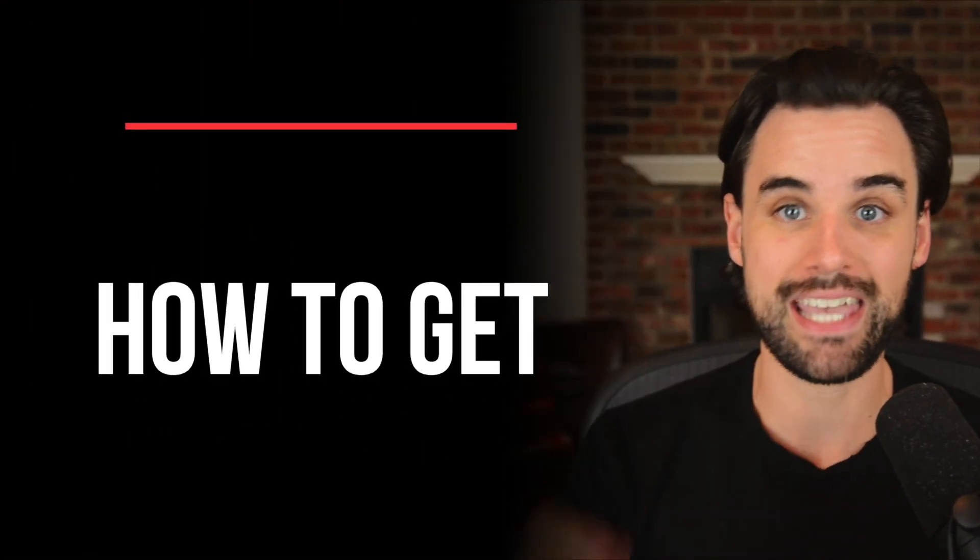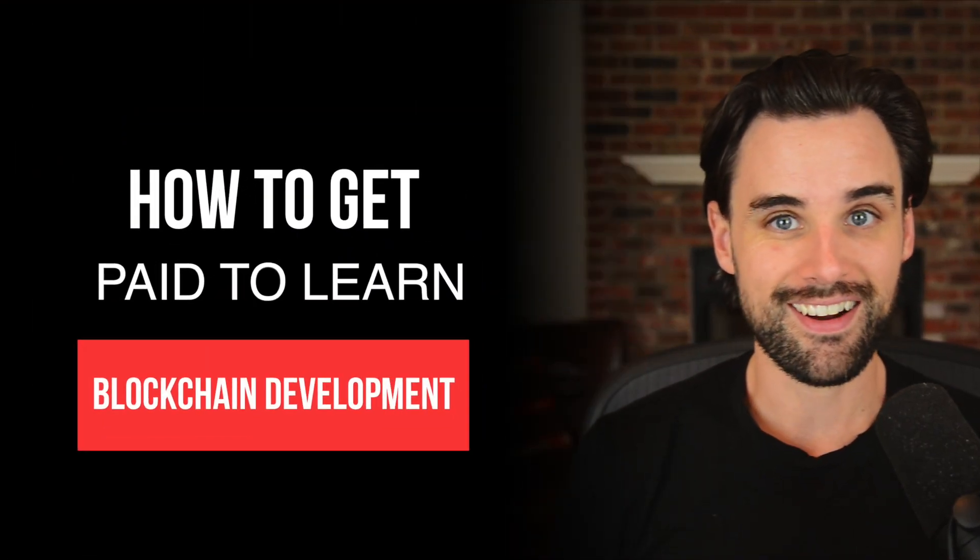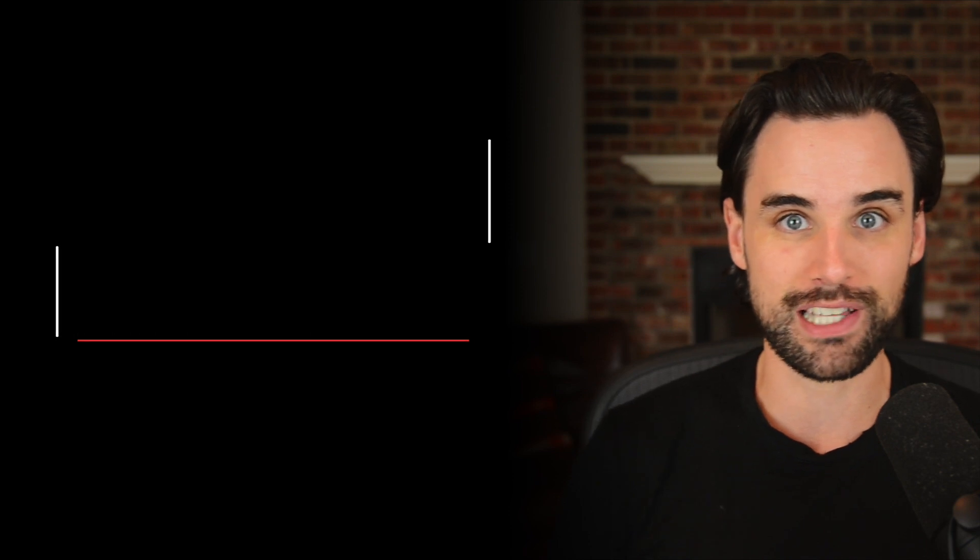In this video, I'm going to show you how you can get paid to learn blockchain development. That might sound kind of crazy because normally, wouldn't you pay someone else to teach you this kind of thing? I'm going to show you how to reverse the order of those two things. I'll share this little known strategy for becoming a pro-level blockchain developer. I've done this myself and you can do it too if you want to break into blockchain so that you can land a high paying job, become a freelancer, or build your own project.